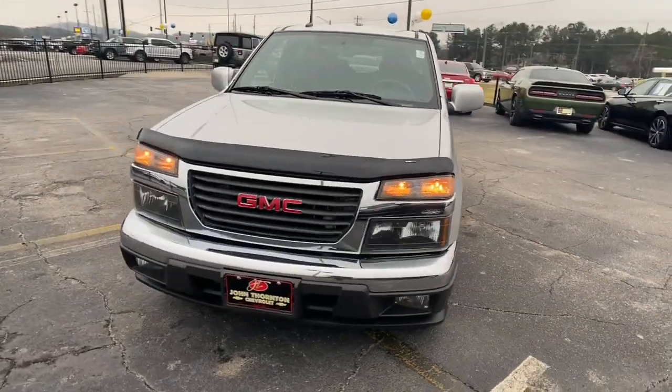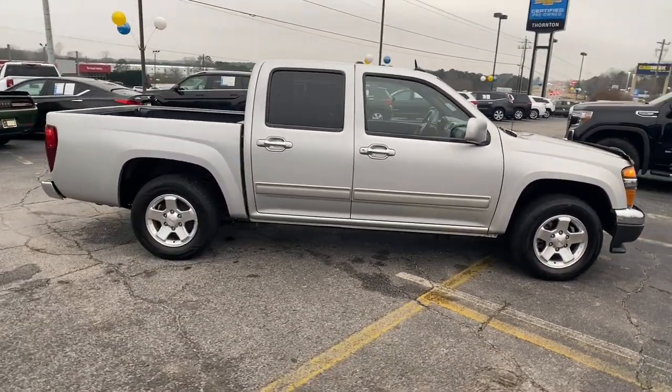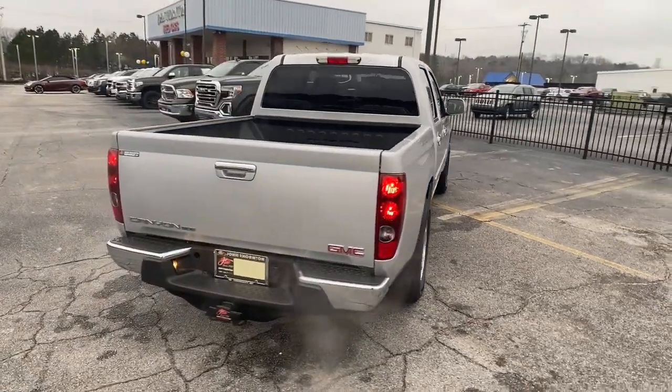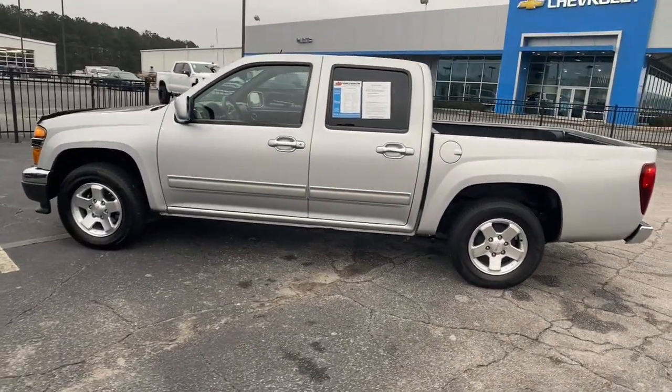Get into the 2012 GMC Canyon. Enjoy a view of this handsome GMC Canyon, the midsize pickup with impressive towing and hauling capabilities, a choice of engines including V6 and diesel, and a smooth agile ride. Modern comfort blends with impressive capability in this can-do Canyon.